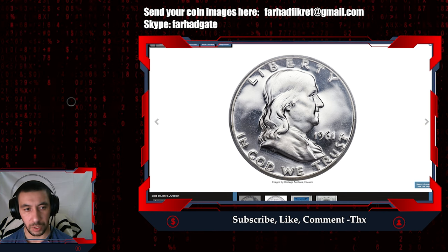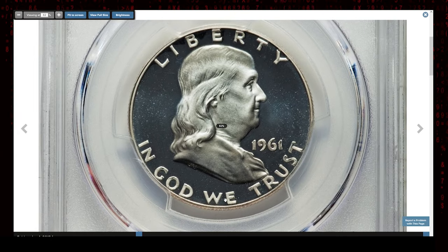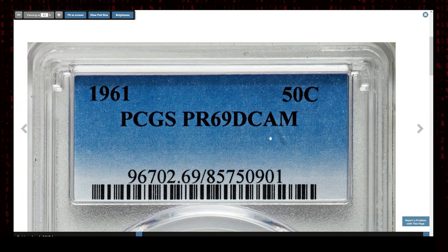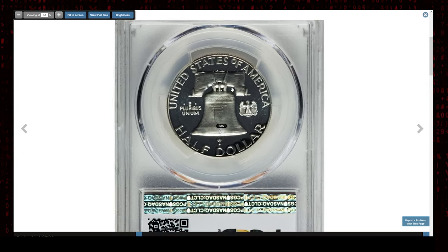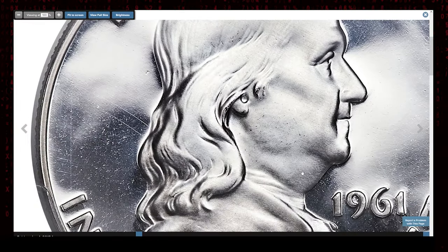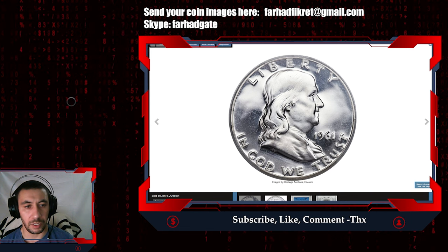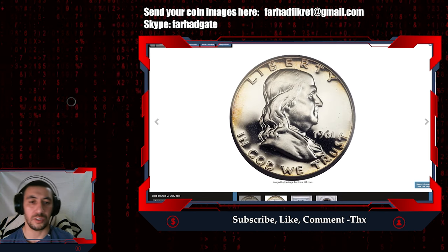Presenting a 1961 Half Dollar — a proof issue with Deep Cameo designation, graded PR69 Deep Cameo by PCGS. The 1961 Franklin Half Dollar proof in PR69 Deep Cameo is a great rarity and an item of unsurpassed desirability among registry set collectors. PCGS lists just several this fine, joined by a limited number of NGC coins in the same grade. The present coin offers a frost-white luster on pristine devices which seem to float atop a liquid-like mirroring of the fields, devoid of toning. This outstanding piece in PR69 Deep Cameo condition sold for $40,800.